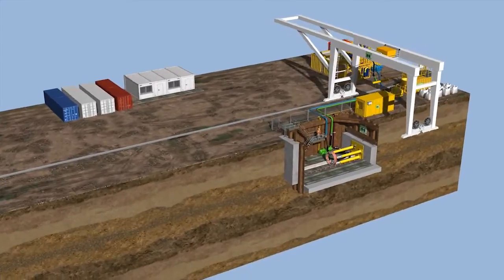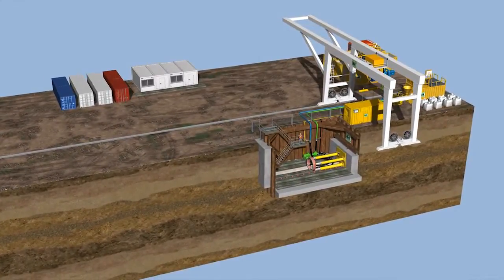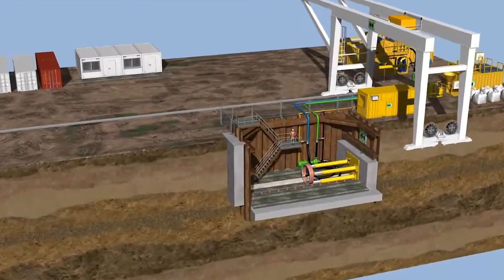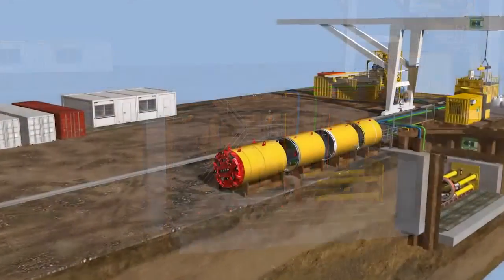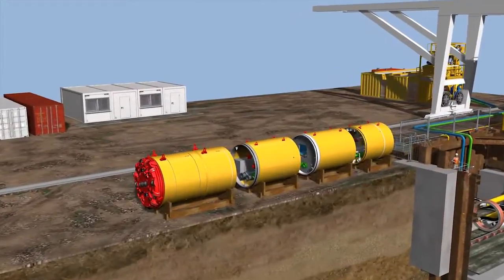The launch shaft is set up on the site. This can be achieved by means of sheet pile walls, slurry walls or bore piles. The TBM is delivered on site in modules.